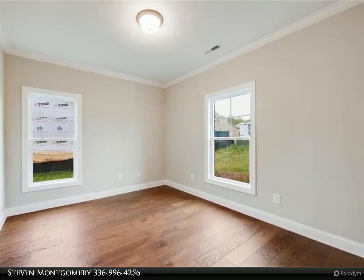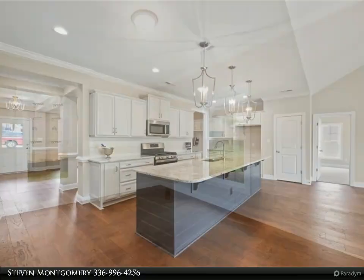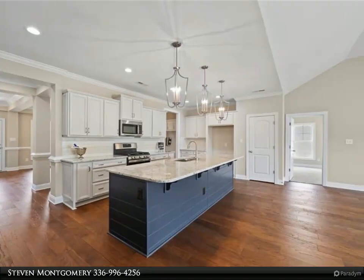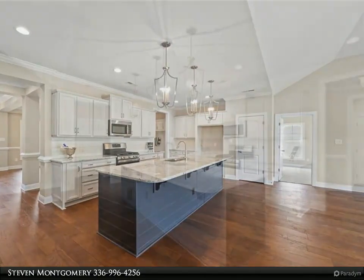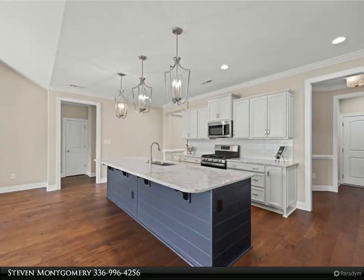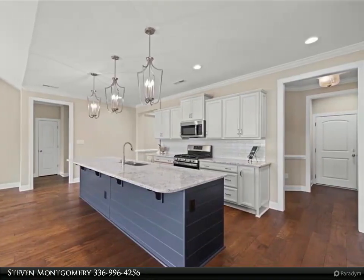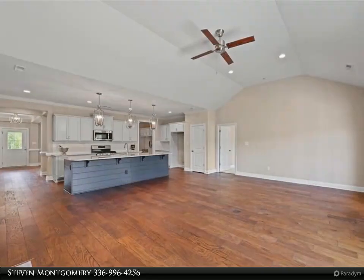French doors open to a screened porch and grilling patio, perfect for entertaining. A custom drop zone between the kitchen and two-car garage is oh so convenient. The upper level finds a versatile bonus room, full bath, and unfinished walk-out storage. Beautiful flooring and gorgeous lighting throughout the home.